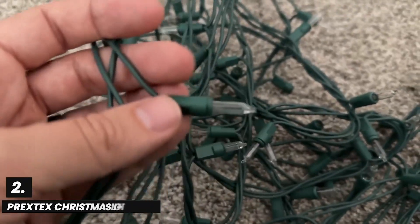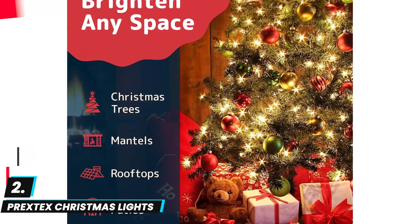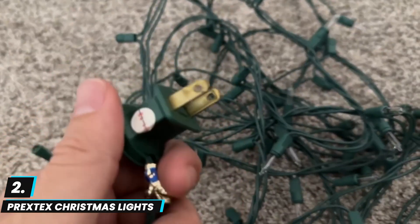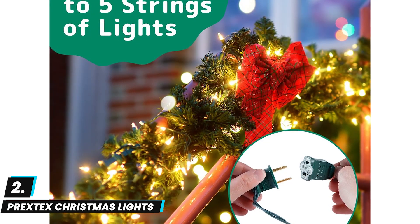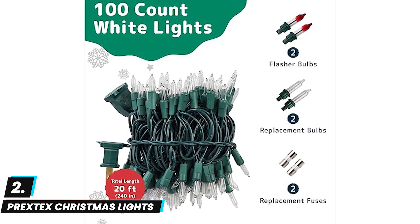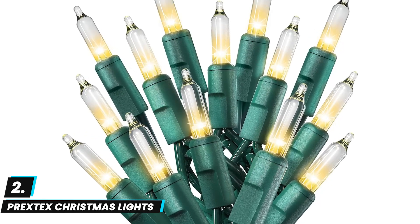At number two, we have the Prextex Christmas Lights. This provides a classic warm white glow across a 20-foot green wire, making them ideal for indoor and outdoor holiday decor. With 100 clear incandescent bulbs, these lights are perfect for Christmas trees, creating a cozy ambience with their soft illumination. They're praised for their durability and ease of setup, connecting seamlessly with other strands for extended displays. The green wire helps blend with foliage, and their twinkling effect brings a festive, traditional feel suitable for holiday or year-round decorative lighting.